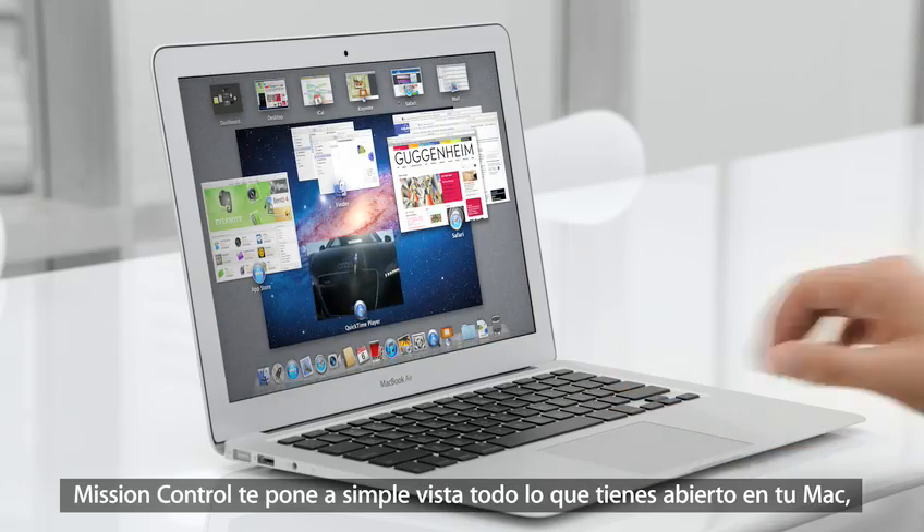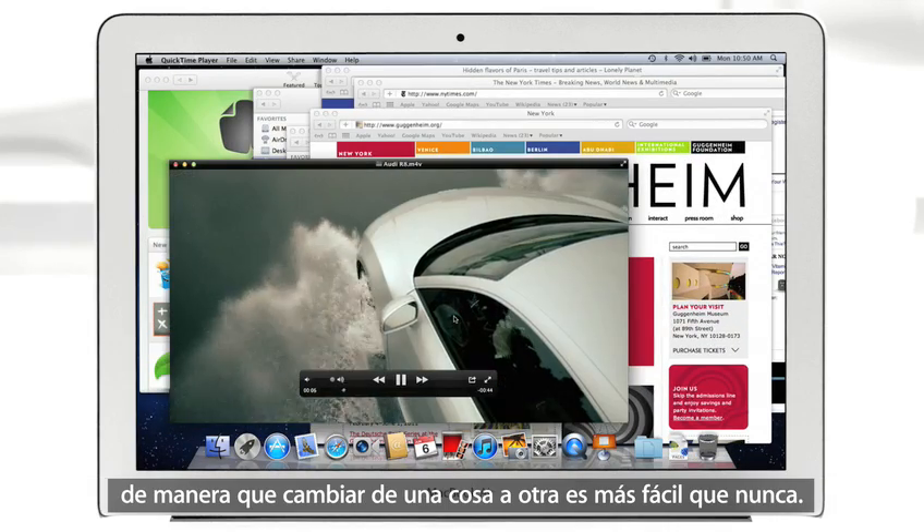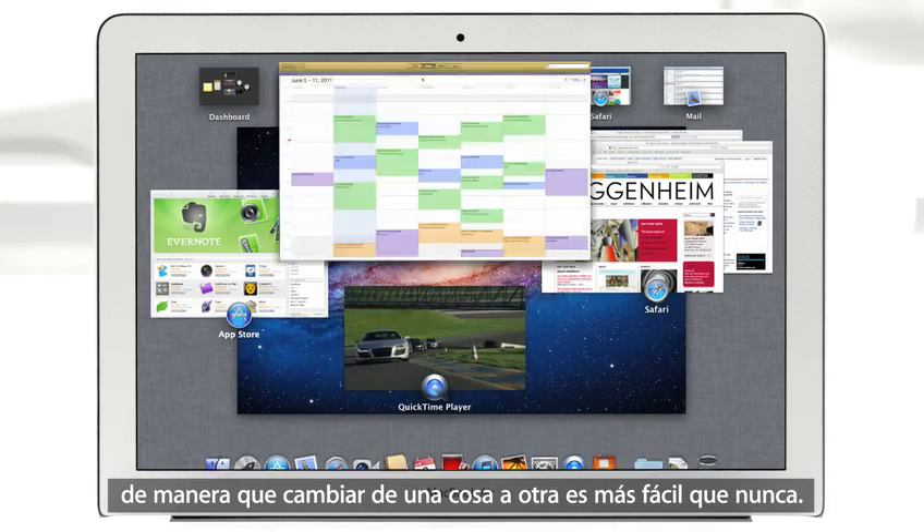With a swipe of your fingers, Mission Control evokes a bird's-eye view of everything happening on your Mac and makes switching between activities easier than ever.